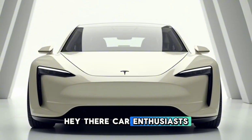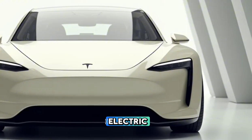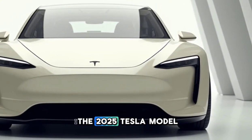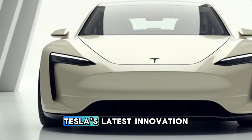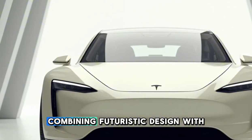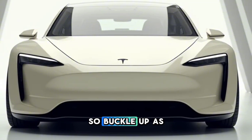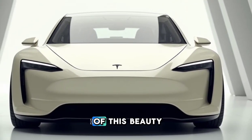Hey there, car enthusiasts. Today, we're diving into one of the most anticipated electric vehicles of the year, the 2025 Tesla Model W. Tesla's latest innovation promises to revolutionize the mid-range EV market, combining futuristic design with cutting-edge tech. So buckle up as we explore every corner of this beauty.